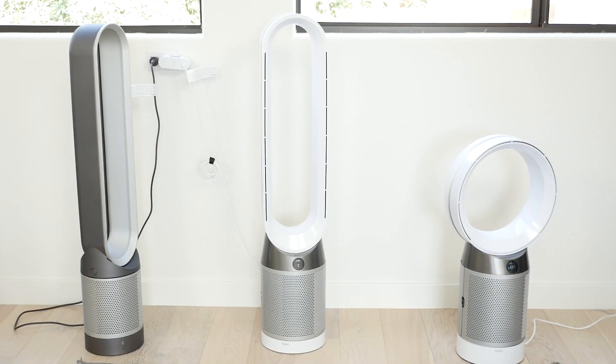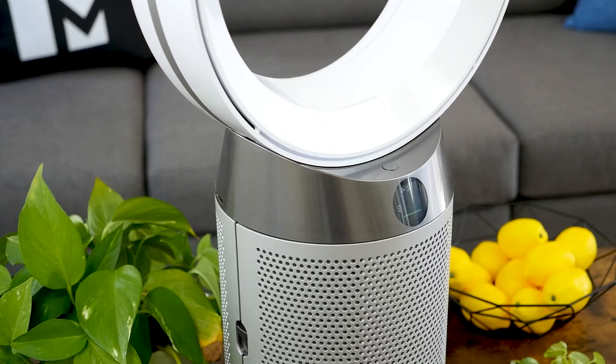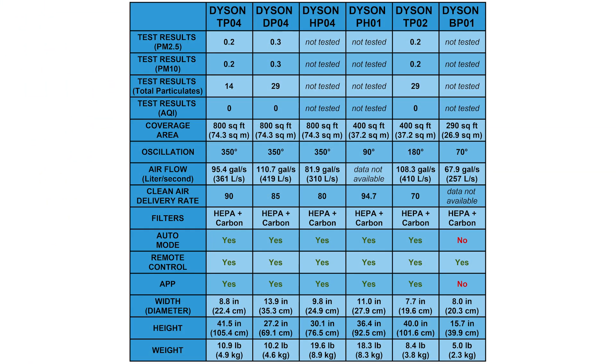Which is the best Dyson air purifier for you? The biggest differentiating factors are airflow, heating, cooling, humidifying capabilities, and convenience features like app connectivity. We're bringing up a chart now to show the comparison between the Dyson purifier models. All Dyson air purifiers have impressive performance and build quality, and any of the products we've highlighted today would be a good choice depending on your needs and budget.